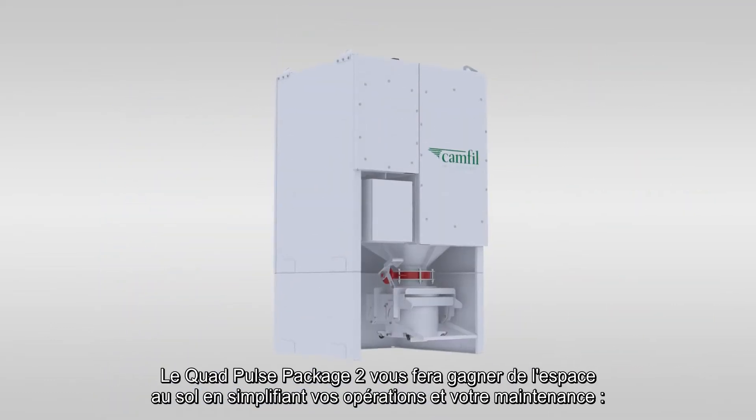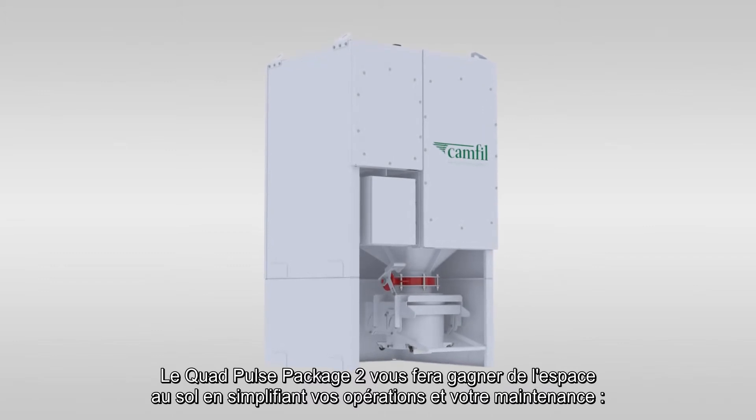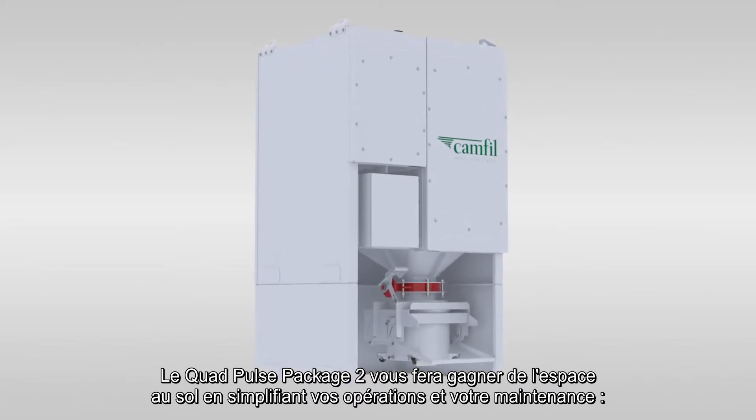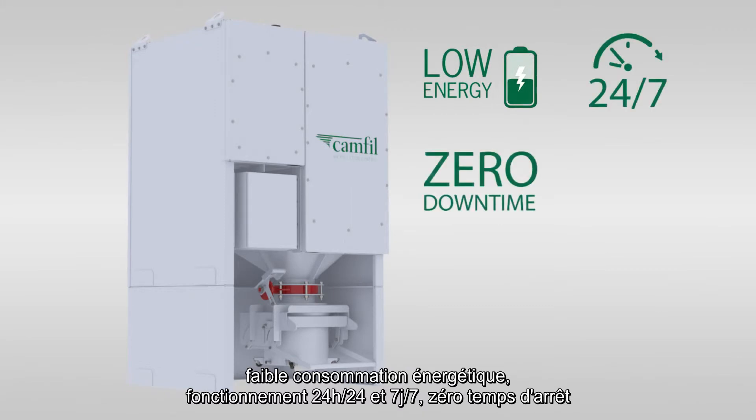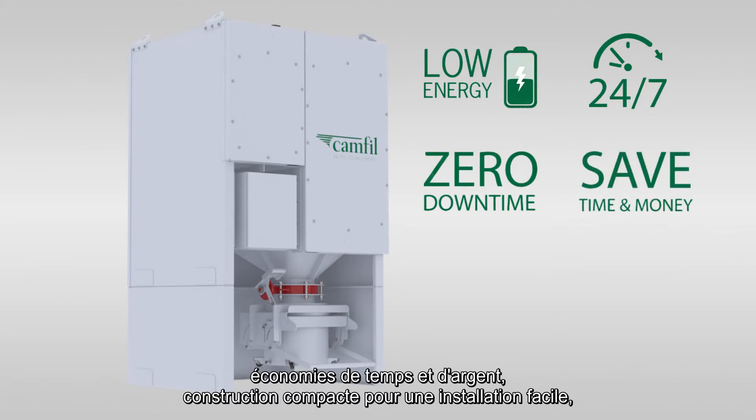The Quad Pulse Package 2 will save you expensive plant floor space while simplifying operations and maintenance. Low energy consumption, 24/7 operation, zero downtime during operation, save time and money, and compact size for ease of installation.